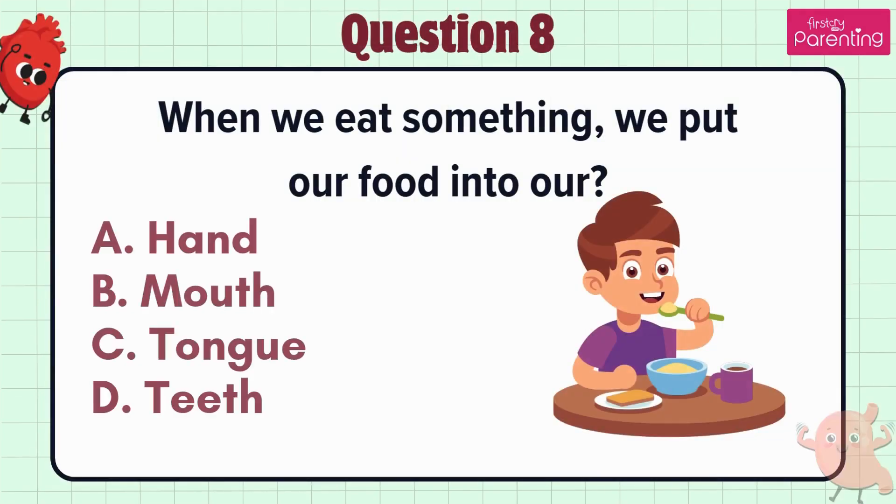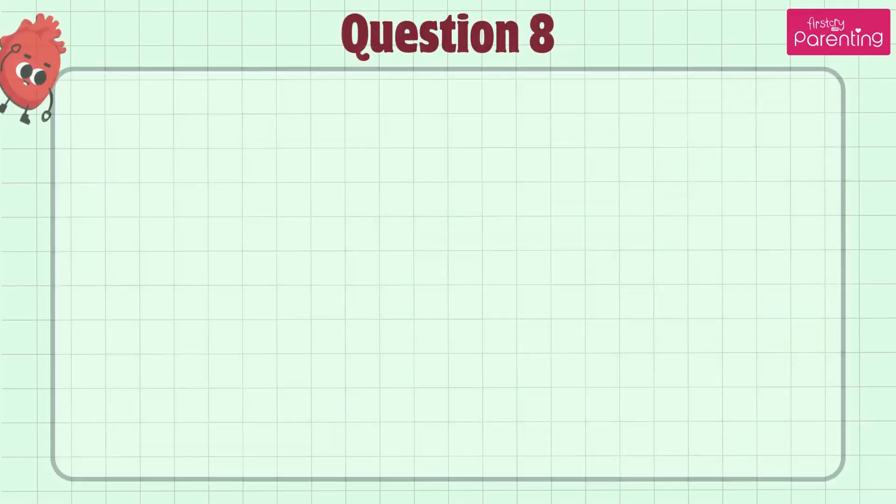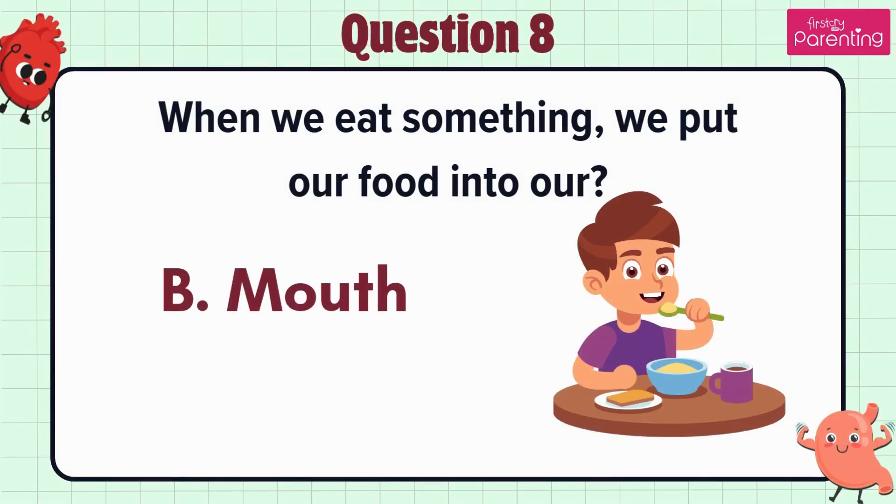Question 8. When we eat something, we put our food into our — option A: Hand, option B: Mouth, option C: Tongue, option D: Teeth. The answer is option B. Mouth.